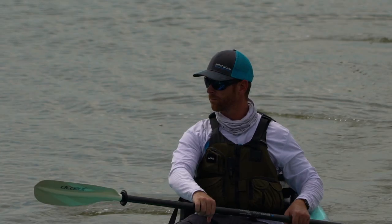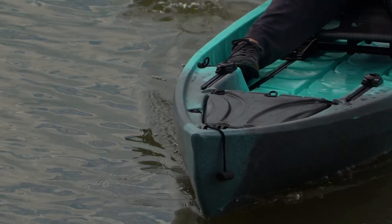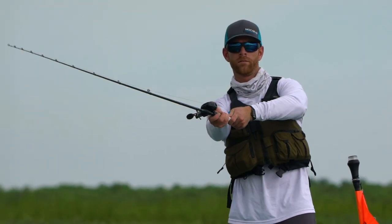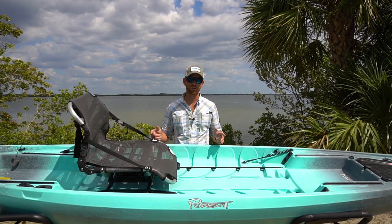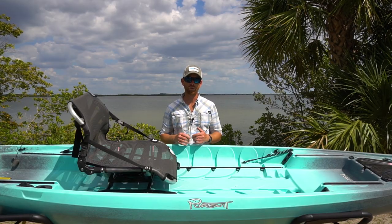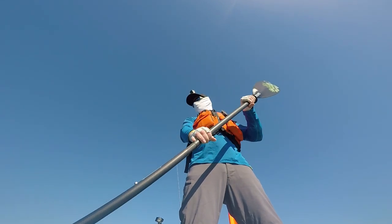The boat does handle extremely well considering it doesn't have a rudder, but some anglers are probably going to find that limiting in certain situations, like if you've got a strong crosswind. Another small thing I noticed is that there aren't really scuppers in the rear tank well. There are drainage lines molded into the boat to get that water up under the seat so it can drain out through those scuppers, but it doesn't drain very quickly. So if you've got gear in the rear tank well that you don't want to get wet, I suggest either elevating your crate or using a dry bag or some kind of dry solution so that your stuff isn't sitting in water.